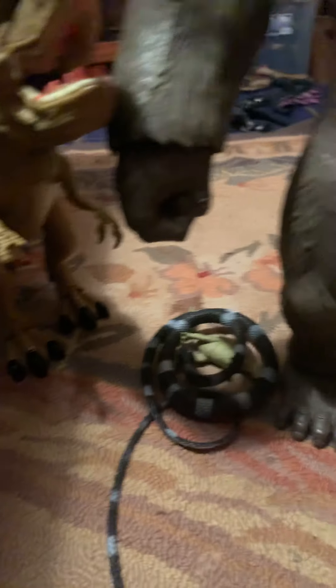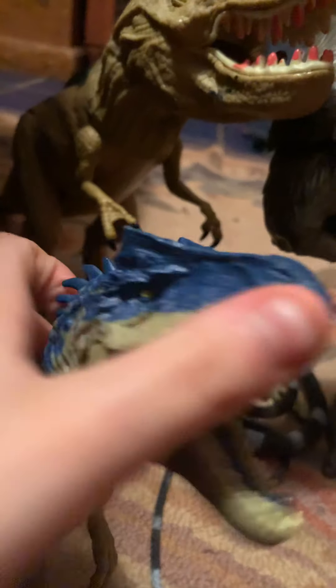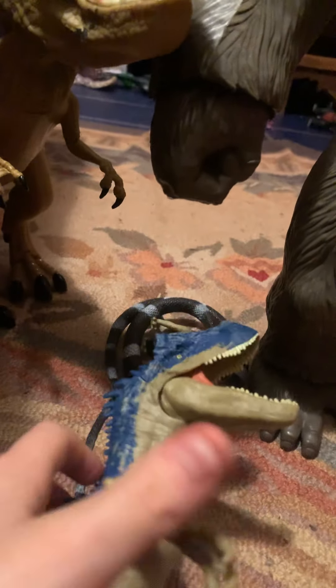That's not a T-Rex — oh, we got some dinosaur. Pretty cool. His mouth opens and closes. So he has some articulation in his arms and his legs. He's more of a toy, but still cool. Love him. I got him from Walmart.